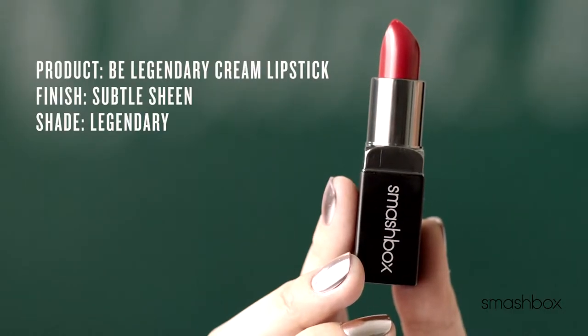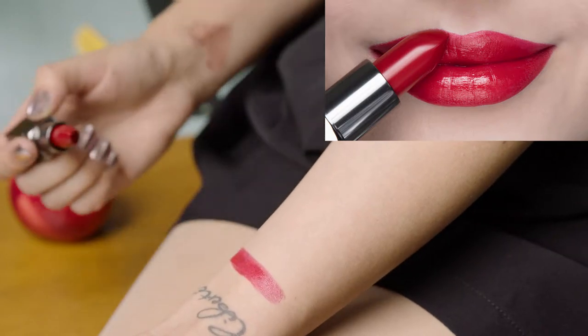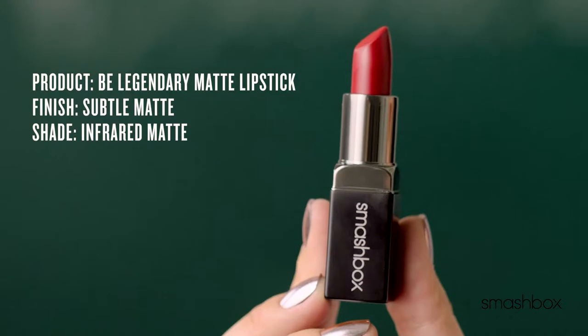Cream Bullet. Creamy and hydrating with a subtle sheen. Cream bullets are perfect for an everyday, comfortable lip. I love to pair them with a matching lip liner for added definition.